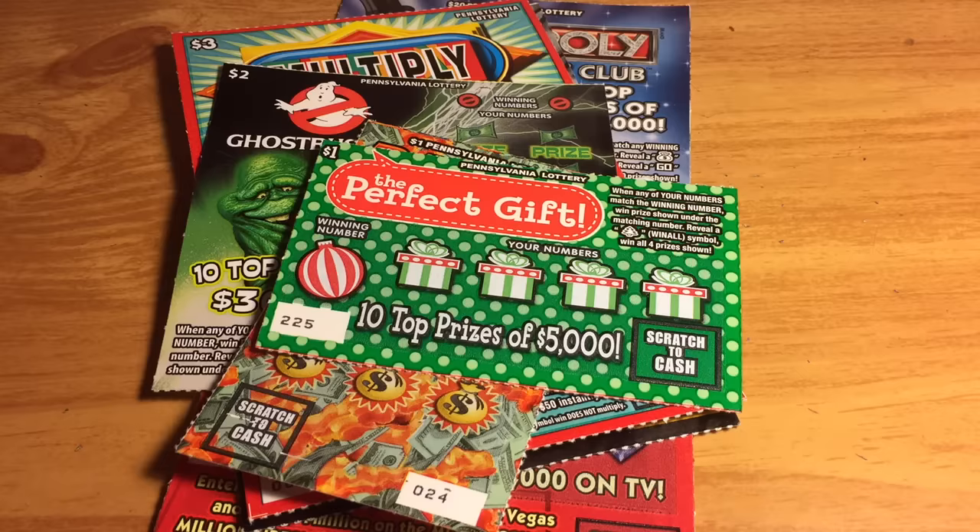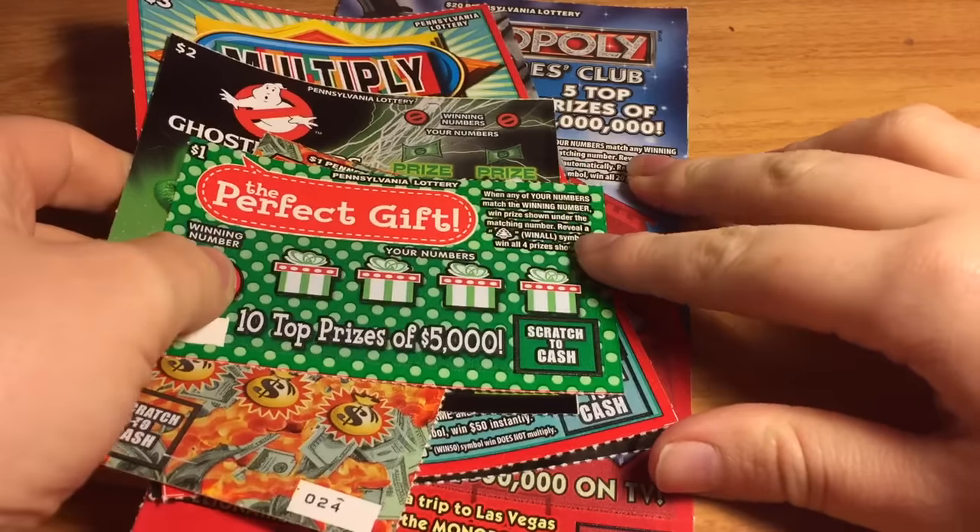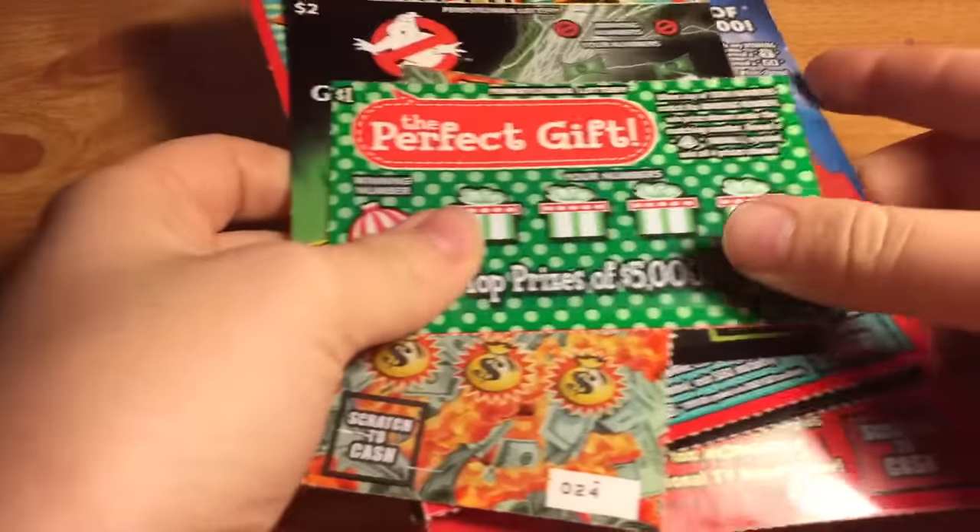Hey guys! Today I have part one of my Pennsylvania lottery special. My boyfriend and I went to Pennsylvania this past weekend and we decided to get some lottery tickets. So today I have part one with a bunch of random tickets and then part two will be some holiday tickets. So let's get started with the dollar tickets first.